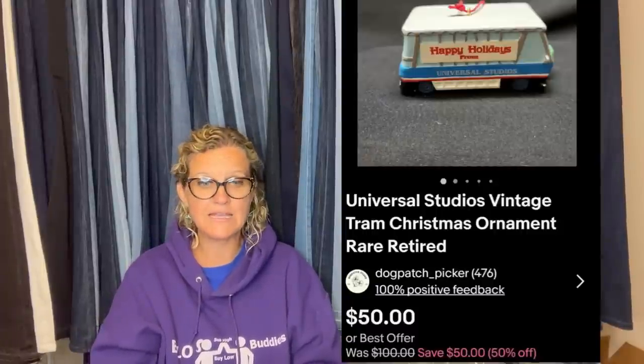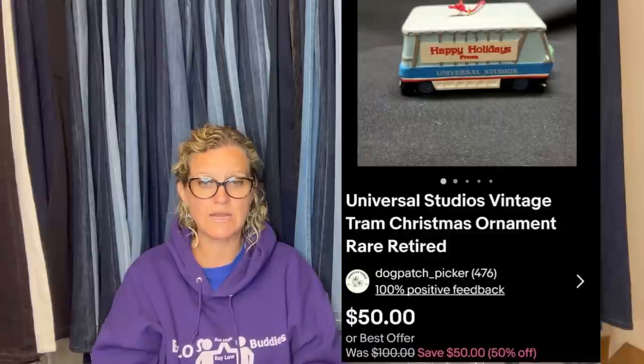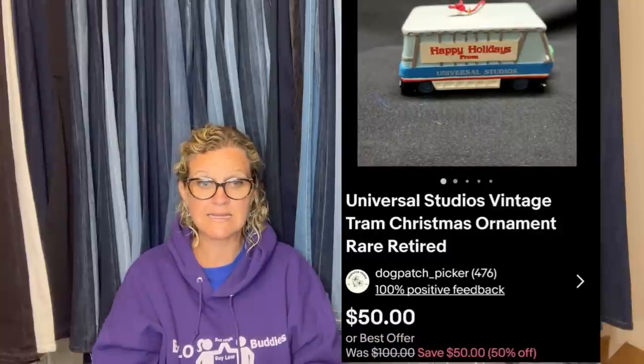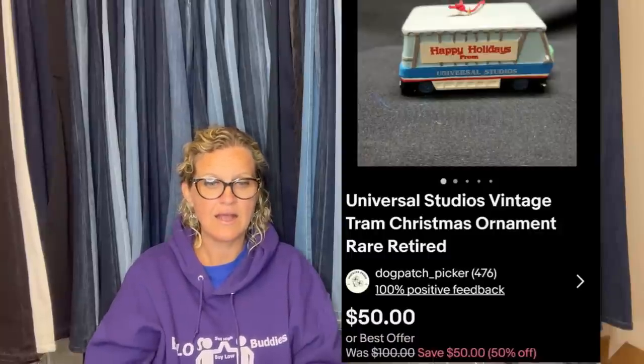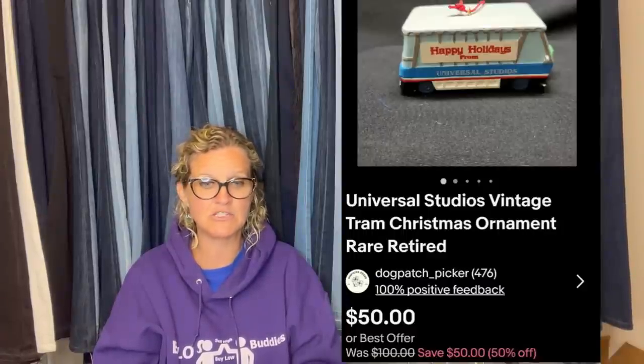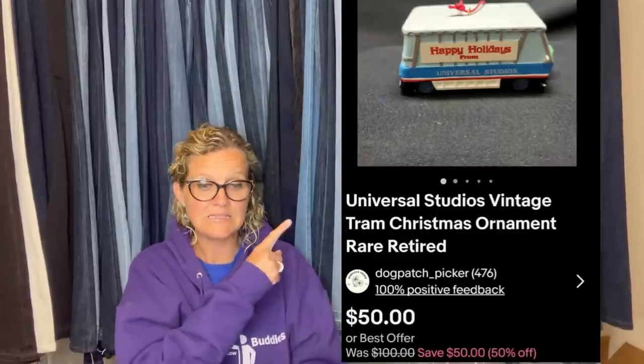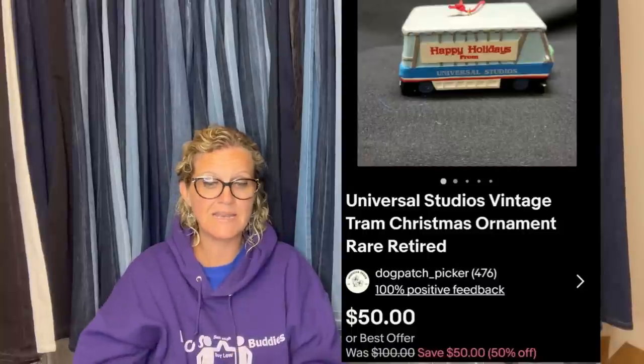She snatched up this ornament at an estate sale hoping it might be good. She'd seen Disneyland monorail items as bolos and was hoping it would translate to a Universal Studios tram ornament. After research, she couldn't find any solds or listings, so she decided to list high at $100. There wasn't much action for a while, but she ran a half-off Christmas sale over the weekend and got her cha-ching. She was only into it pennies — paid $15 for two boxes of books and an IKEA bag of stuff at the sale — and it sold for $50.